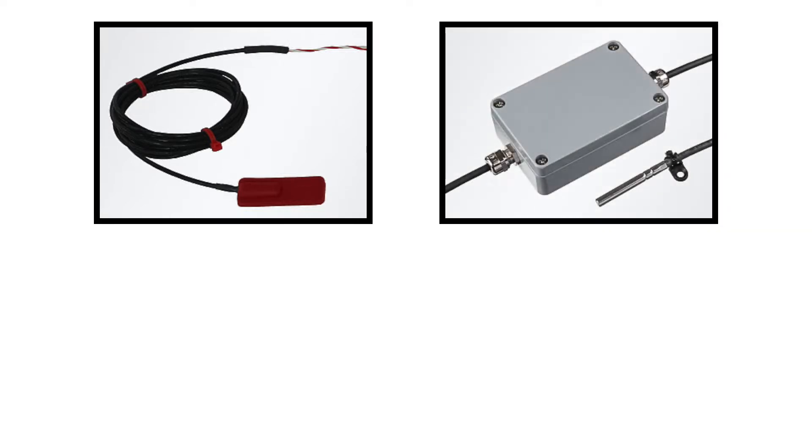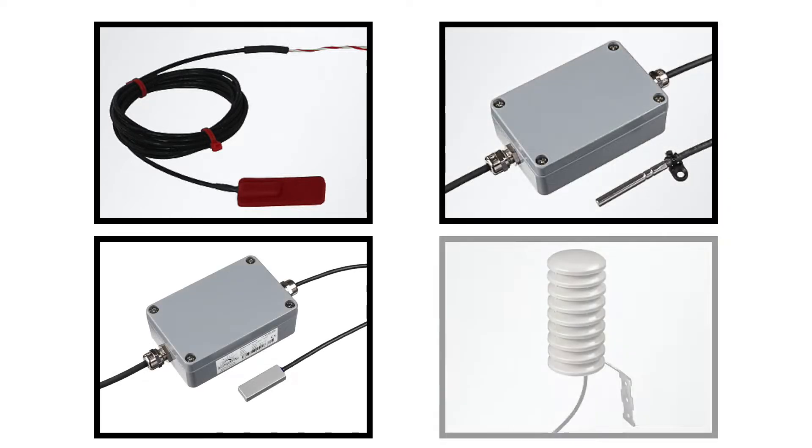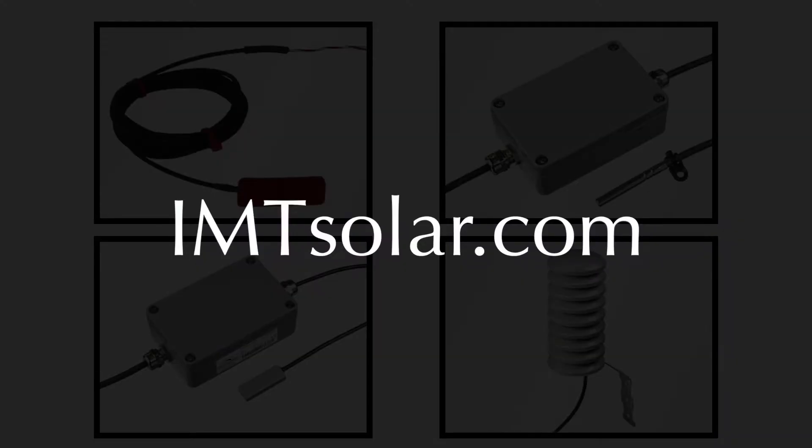We also offer a complete line of standalone temperature sensors in both analog as well as digital formats. For more information on these items, please visit imtsolar.com.